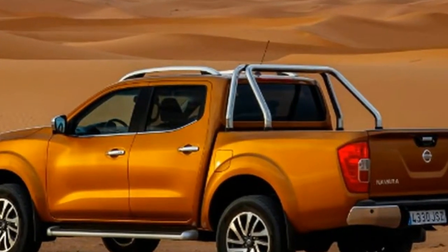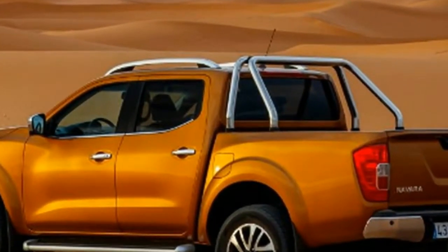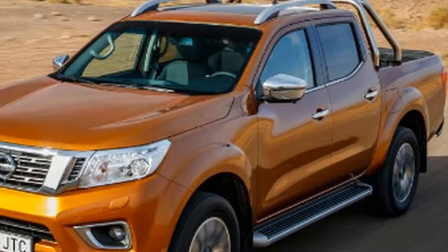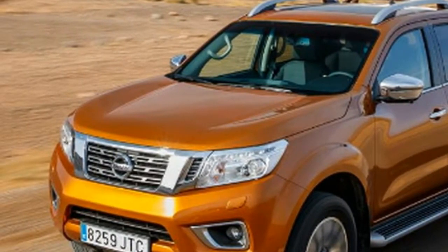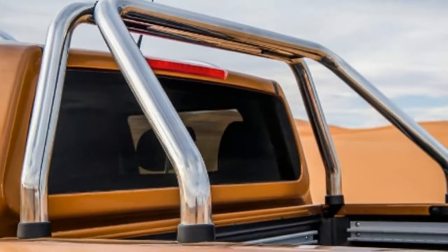Next up is the Ascenda, with 16-inch alloy wheels, chrome mirrors, door handles and grille, plus Nissan's intelligent key system. The Ascenda Plus adds 18-inch alloys, side steps, fog lamps, automatic climate control, a reversing camera, and a leather steering wheel.